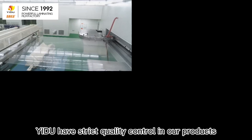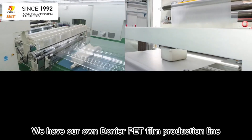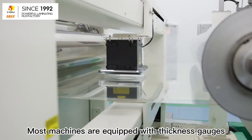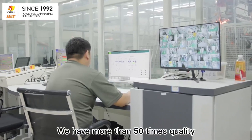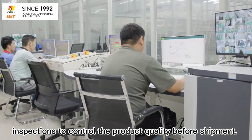We have strict quality control in our products. We have our own Polyester PET film production line, coating lines, cutting lines, and automatic packaging lines. Most machines are equipped with thickness gauges and flaw detectors. We have more than 50 quality inspections to control the product quality before shipment.